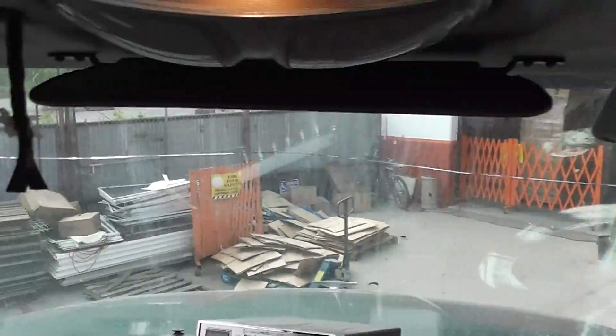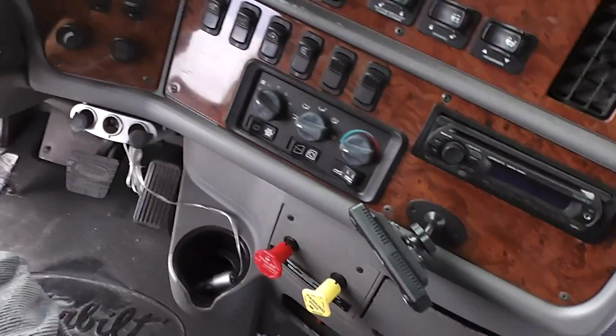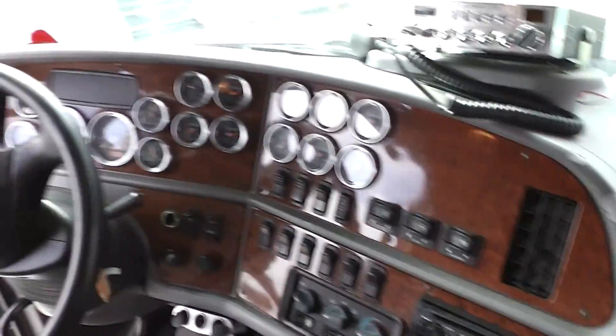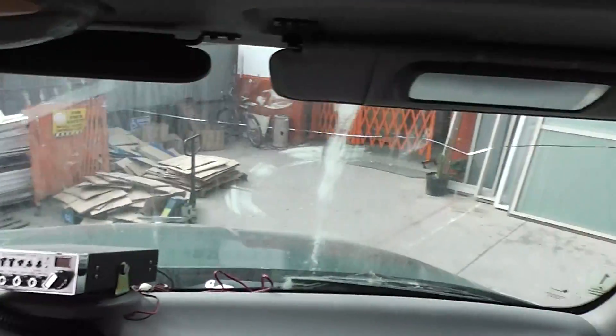You definitely need a new windshield and a new battery. That's your 2002 Peterbilt interior.